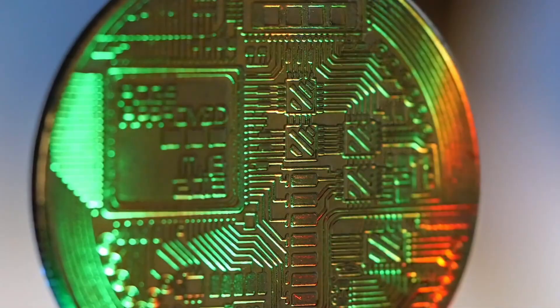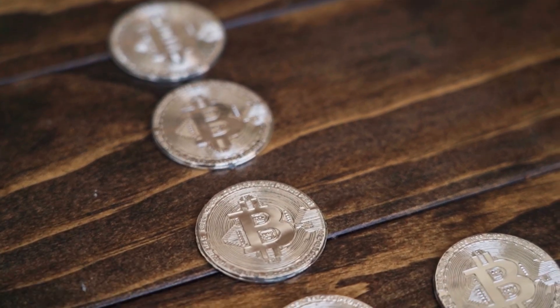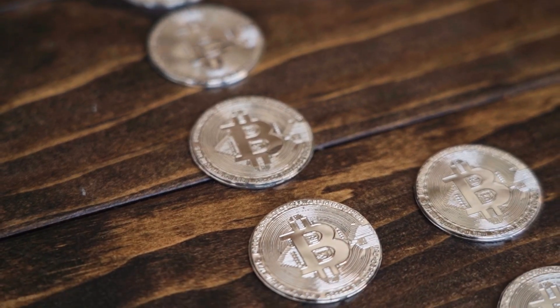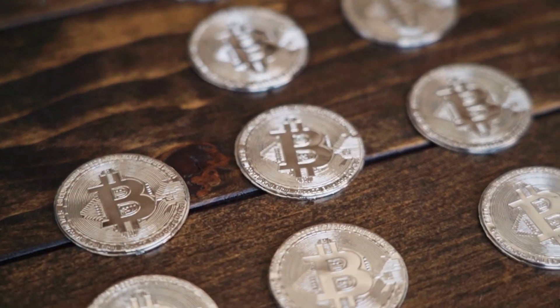Now, blockchain isn't perfect. It can be slow — Bitcoin processes just seven transactions per second compared to Visa's 24,000. It also uses a lot of energy. But new blockchains like Solana are faster and greener, solving these problems.